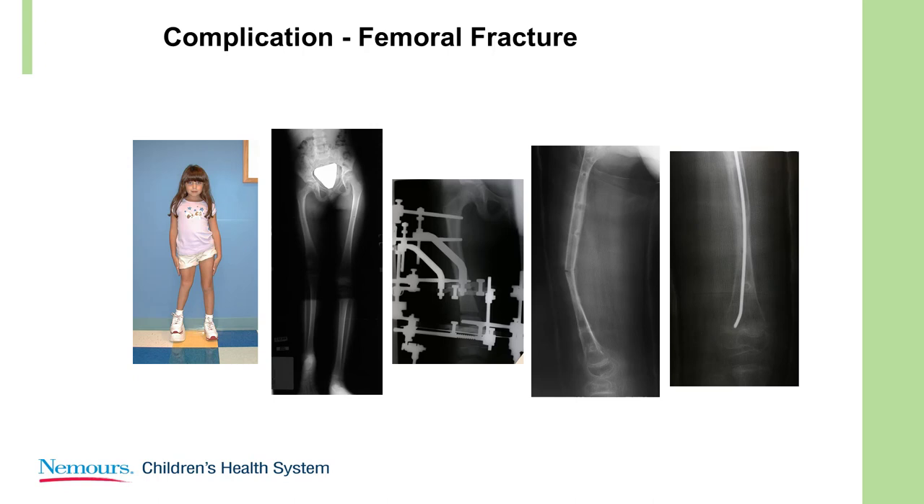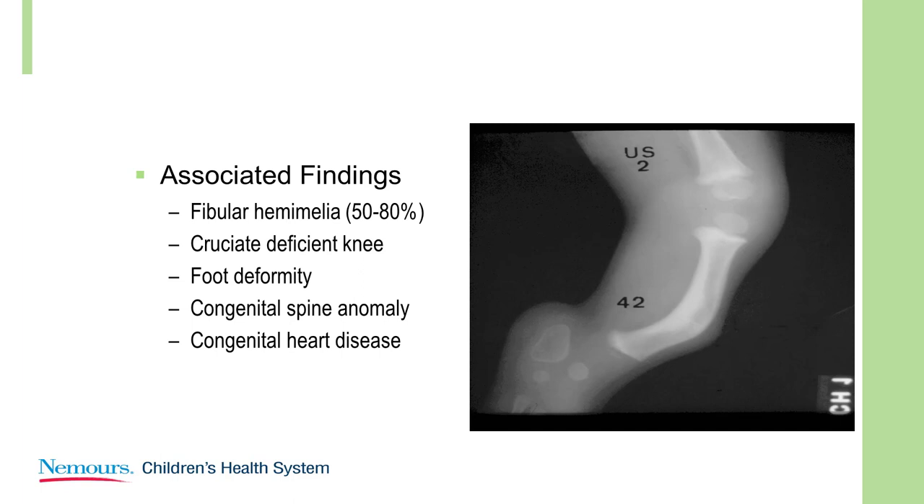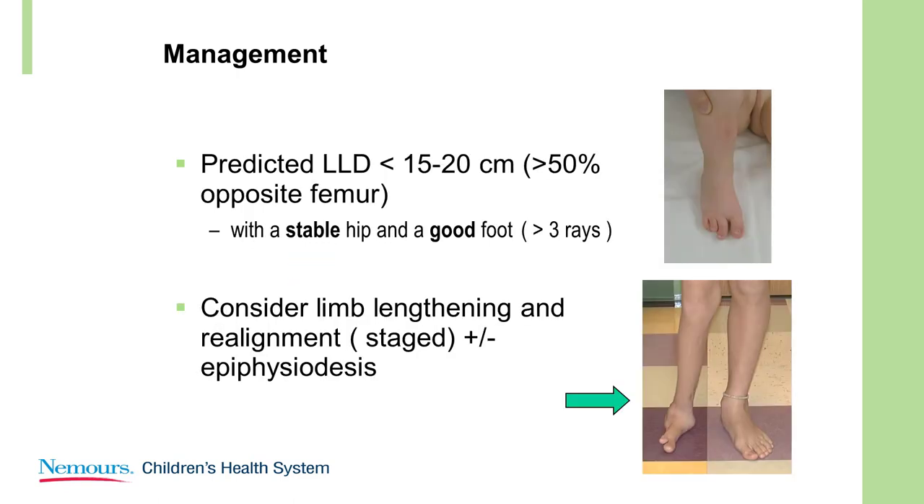The more severe discrepancy is Gillespie B/C or Paley 1B or 2A. This is a much greater discrepancy — up to 50 percent of the length of the femur — with short, broad thigh segments. Associated findings are exactly the same. The factors here are a little different than just predicted discrepancy: what kind of hip do you have, and what kind of foot do you have? If you have a very abnormal foot, you're going to be less likely to engage with significant reconstruction.